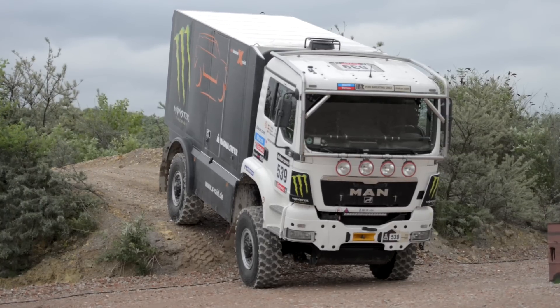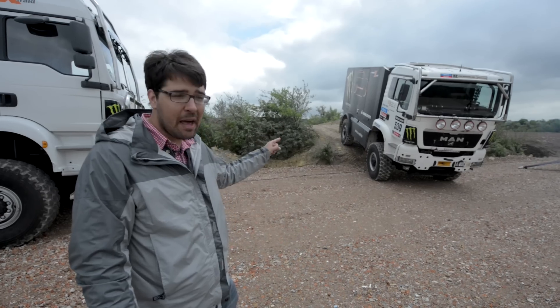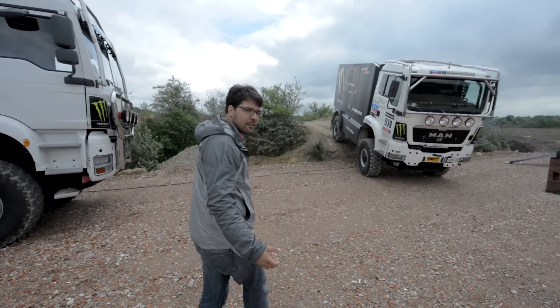You've got the Minis, you've got the prototypes, and then you have things like this. This is a race truck. This is kind of like the lower class, but it is still a competitor in things like the Dakar Rally. So let's take a look.